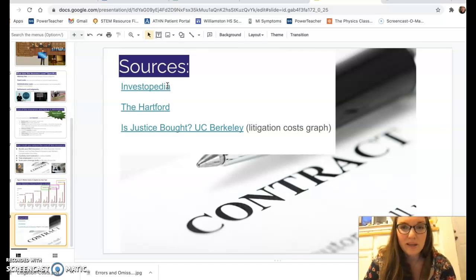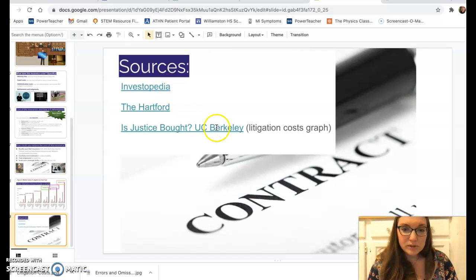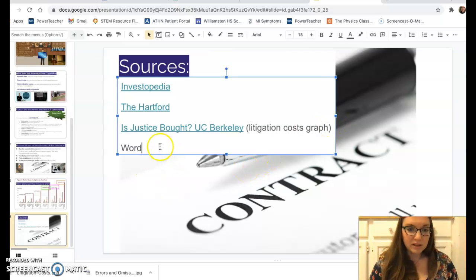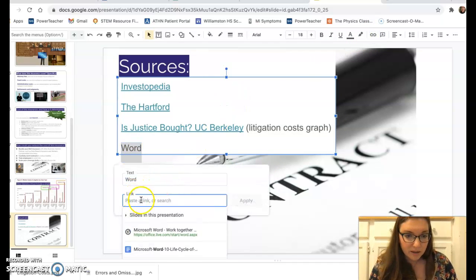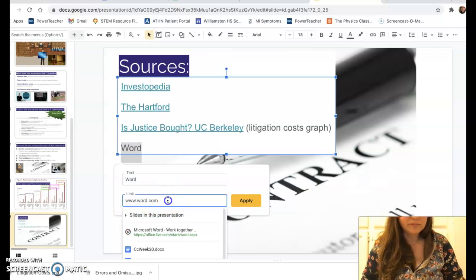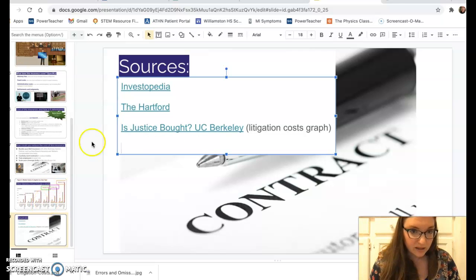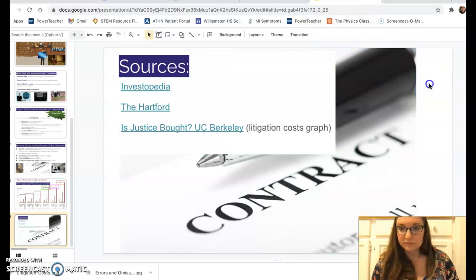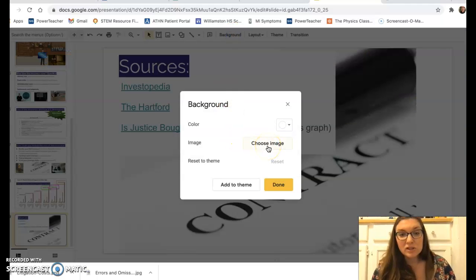Now I'll talk through how I made this presentation. First, you should know how to hyperlink something: type a word, highlight it, click the hyperlink button, enter your URL, and hit apply.